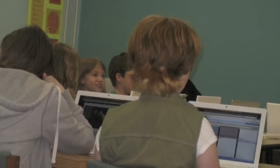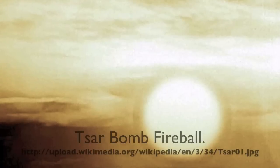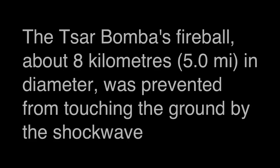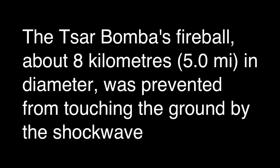The bomb we are using is the Tsar Bomba, a bomb with the explosiveness of 50 megatons of TNT. The bomb is 26 feet long and 6.9 feet in diameter. We are planning to use more than one of these bombs to push the asteroid away with the shockwave.